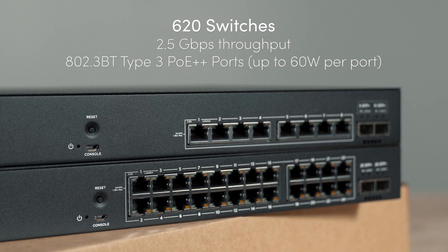The 620 series supports 2.5 gigabits per second throughput with ports featuring the PoE++ standard, providing up to 60 watts of power per port to support a variety of PoE-powered devices such as lighting, surveillance, and more.